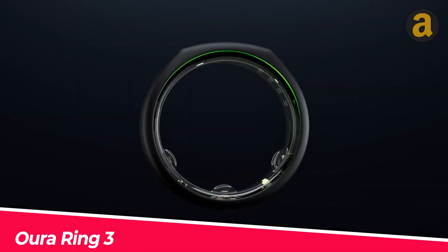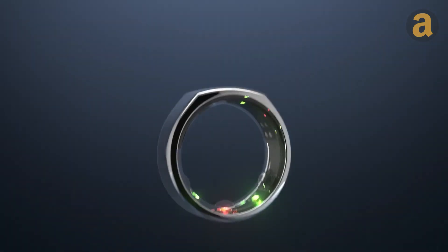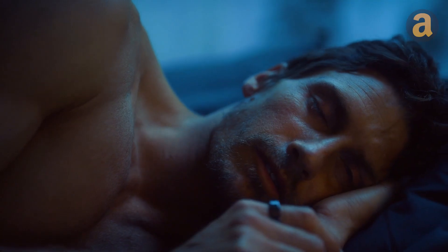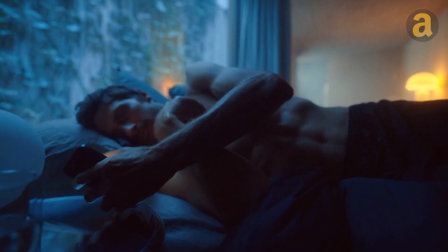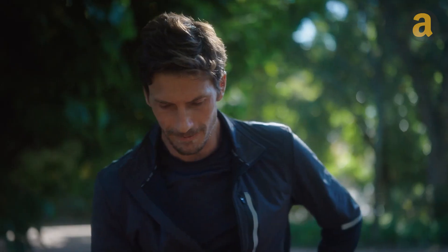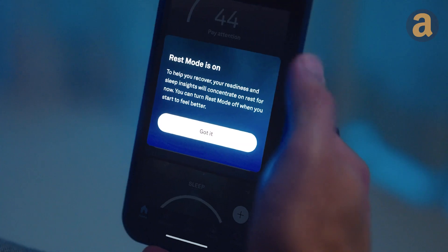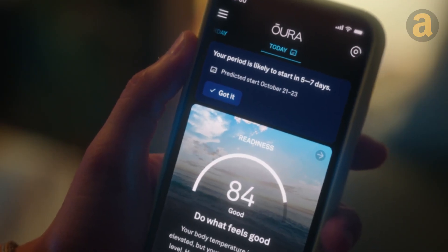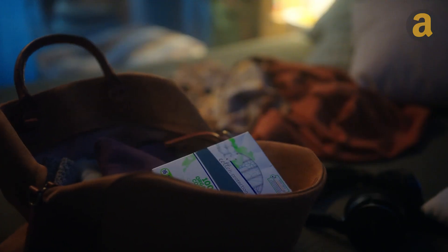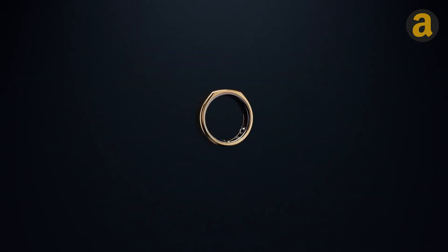This smart ring comes in various colors, from luxurious gold to stylish black, and it's designed to contribute to your health. Equipped with various sensors, this ring continuously monitors your real-time heart rate with high accuracy, making it a valuable companion during workouts. It also tracks blood oxygen levels and analyzes your sleep, providing insights to ensure you get the necessary rest. The dedicated mobile app can integrate data from other health apps, offering personalized recommendations and real-time alerts. Additionally, it's durable and waterproof. The product is priced from $299.